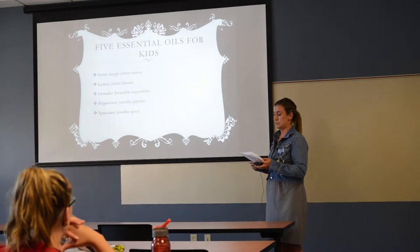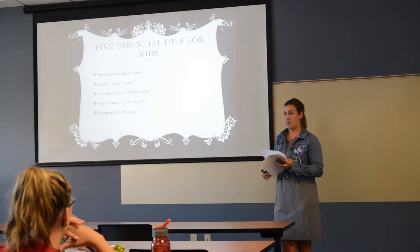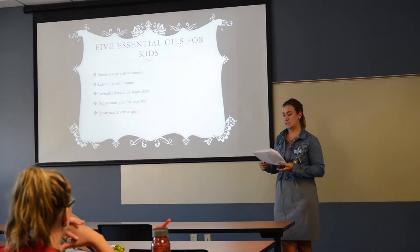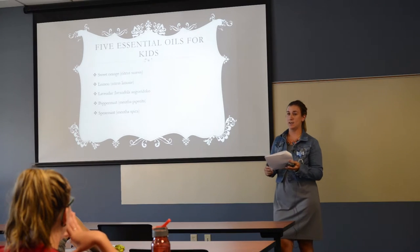Spearmint helps with digestive problems, fatigue, and is a decongestant. It has a lighter smell than peppermint, which is why kids usually prefer it. It also helps with acne and nausea.